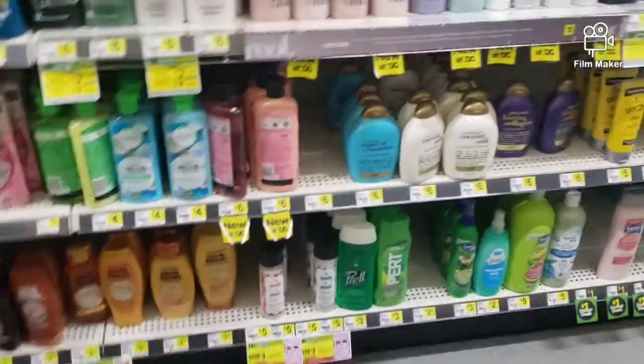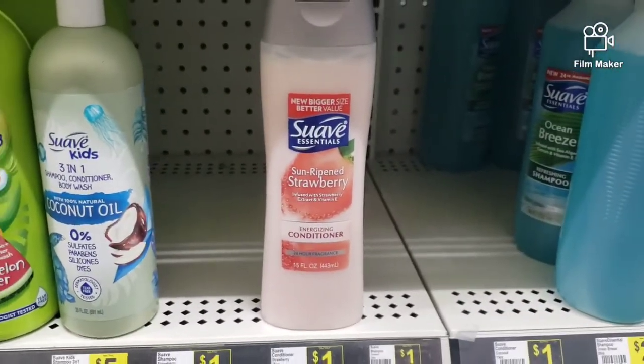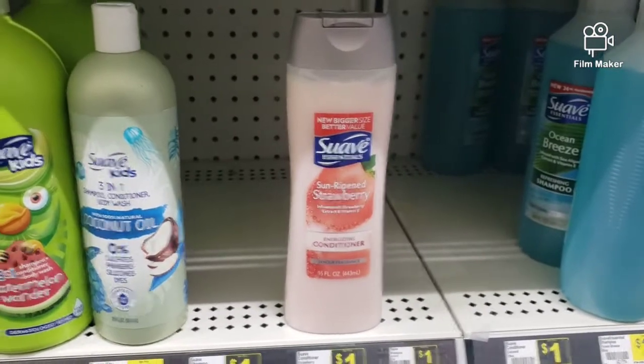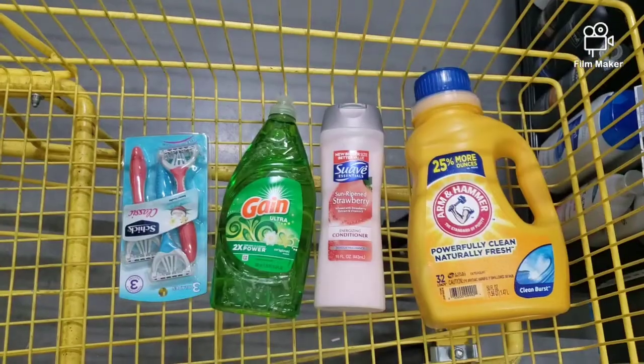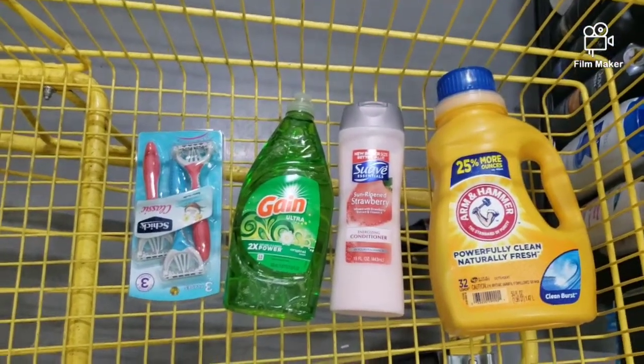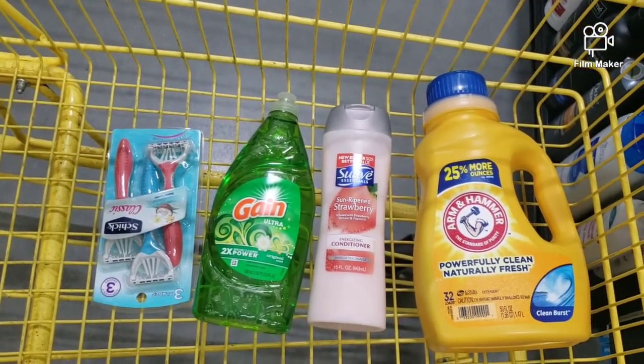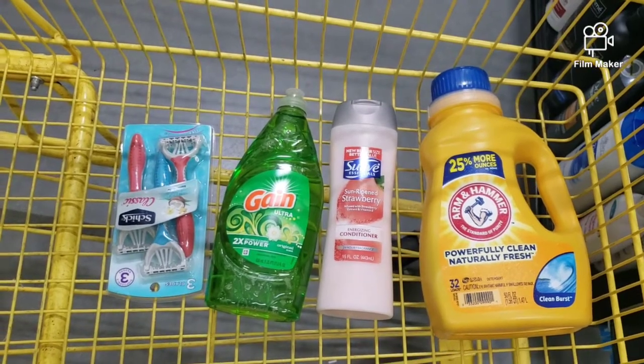The last thing I'm going to grab is one of those Suave conditioners. As you can see, they only have that one. It's $1, and there's a $0.50 coupon that will come off of it. So guys, this is all I'm getting for my $5 challenge — four items. And I'm going to go check out.